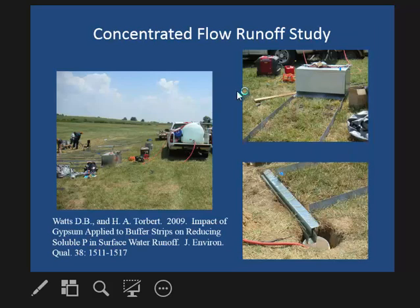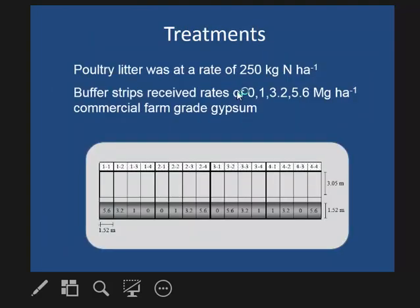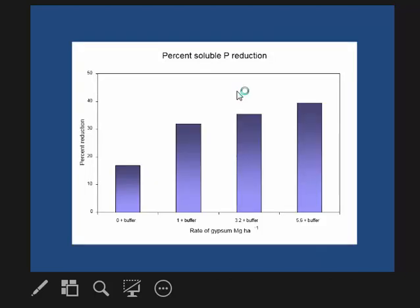We also did concentrated flow studies where we created a concentrated flow of water that ran over the plot and collected the runoff. We applied poultry litter to the plot and gypsum only to the buffer area, in a fescue pasture. When the buffer alone had no gypsum, we had a reduction of about 16 to 17 percent in phosphorus. When we applied gypsum to the buffer area, we had a 30 to 40 percent reduction in soluble phosphorus loss from the field.